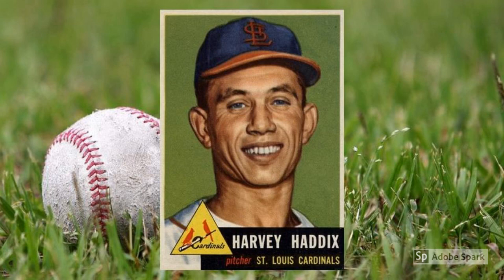1953 Topps Harvey Haddix, number 273. Harvey Haddix had some amazing moments on the baseball field, including when he went 20-9 for the 1953 St. Louis Cardinals to finish second in Rookie of the Year voting behind Gilliam. He also won a World Series with the 1960 Pittsburgh Pirates. None of his moments is quite so memorable as the time he threw 12 perfect innings in 1959, only to see a throwing error extend the game — the Braves ultimately pushed a run across, and Haddix lost. Add that legacy to a short-printed high number, and you have all the makings of a $250 card in slabbed near-mint condition.